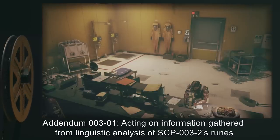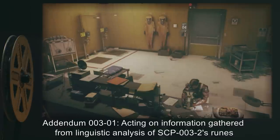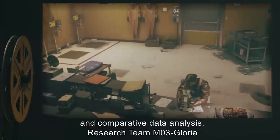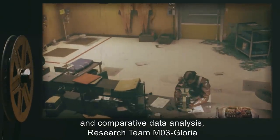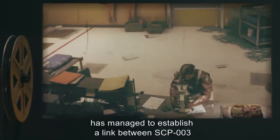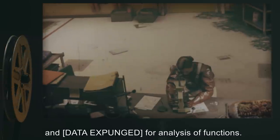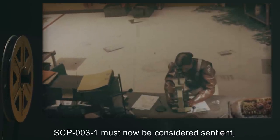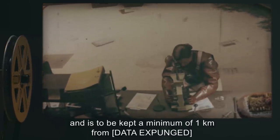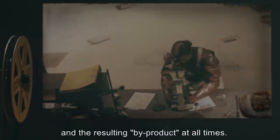Addendum 003-01: Acting on information gathered from linguistic analysis of SCP-003-2's runes and comparative data analysis, research team M03-Gloria has managed to establish a link between SCP-003 and [data expunged] for analysis of functions. SCP-003-1 must now be considered sentient, and is to be kept a minimum of 1 km from [data expunged] and the resulting by-product at all times.